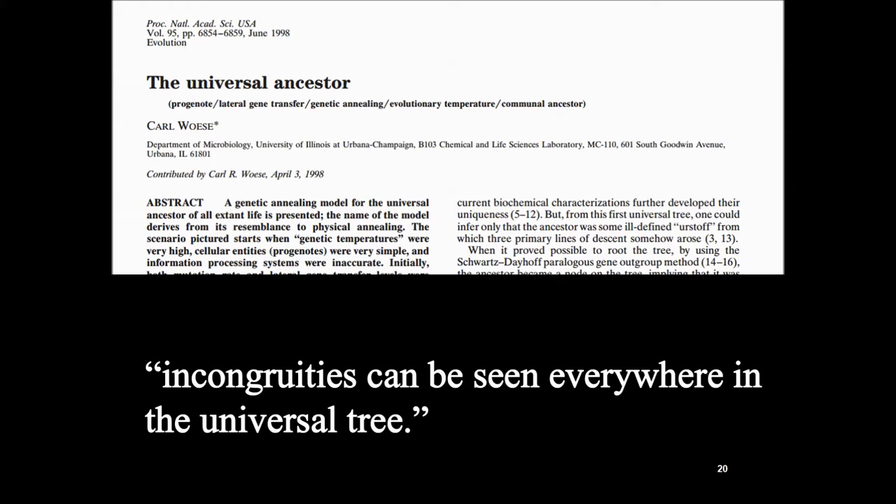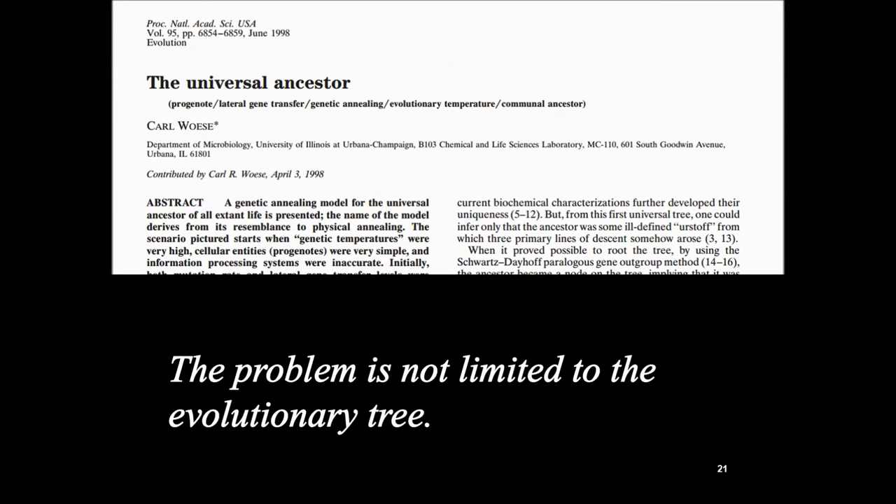I don't want you to leave thinking these are just some interesting problems that evolutionists are working on, with an otherwise strong theory. The evolutionary tree problem is just the tip of the iceberg — there are many, many more problems with the theory of evolution. It's not the exception but the rule.